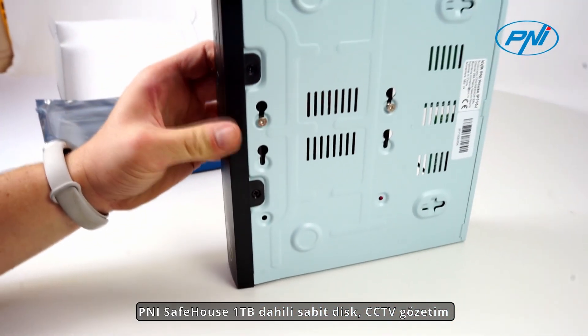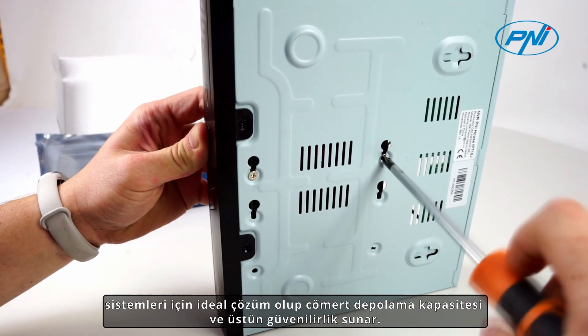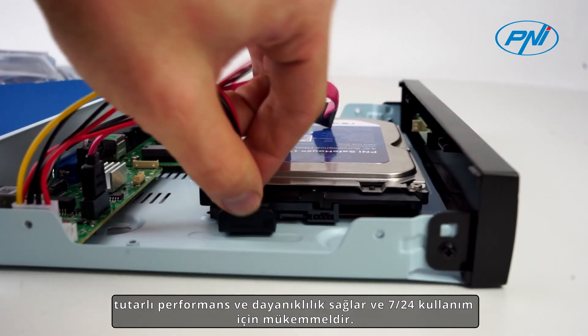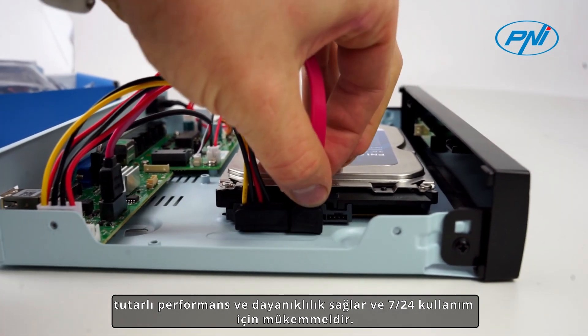The Penny Safehouse 1TB internal hard disk is the ideal solution for CCTV surveillance systems, offering generous storage capacity and superior reliability. Specially designed to meet security needs, its 3.5-inch HDD ensures consistent performance and durability, perfect for 24/7 use.